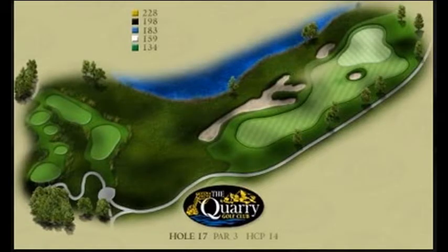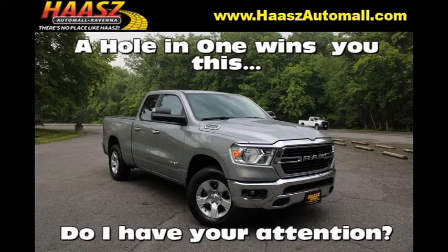The course graphic doesn't do this hole justice, so we're going to jump right in. And lest we forget, a hole-in-one on the 17th wins you a 36-month lease on this 2020 Ram 1500 Quad Cab Bighorn 4x4.